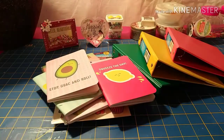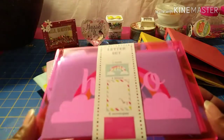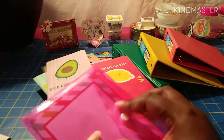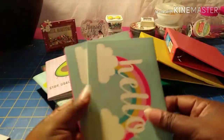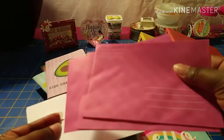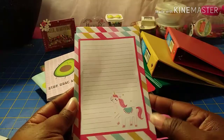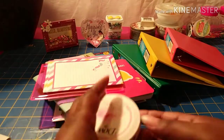I also found this letter set — it has two cards, four letters, and six envelopes. The two cards say 'Hello' and are plain on the inside, your six envelopes are pink, and then you get your sheets of paper. I thought this was really cute.